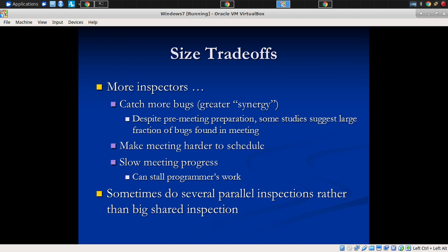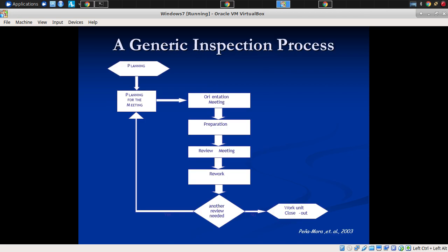There's a balance between having too many inspectors and having only two. More inspectors may catch greater faults, but it can make it harder to schedule and can slow the process. Sometimes people might do several inspections in parallel or at different times, rather than one big one.